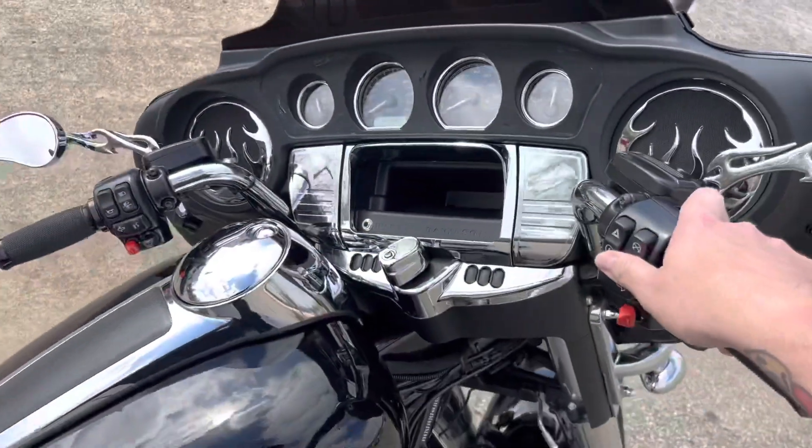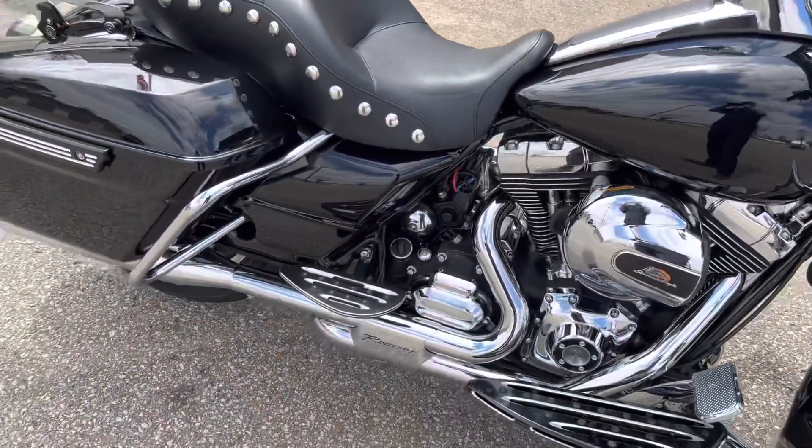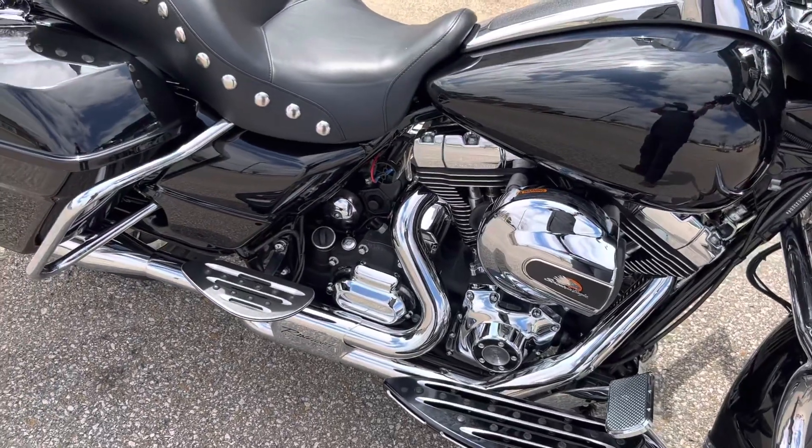And best part — only 4,000 miles. How about that? Let's take a listen to it. That dual exhaust Reinhardt setup sounds killer.